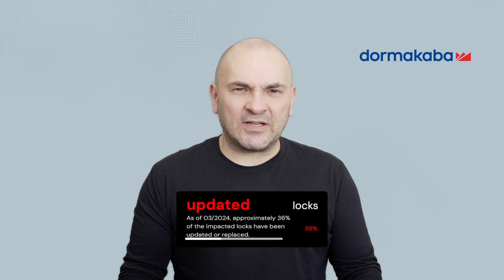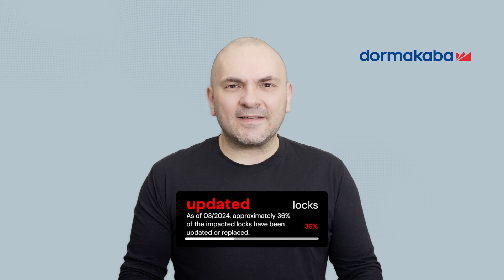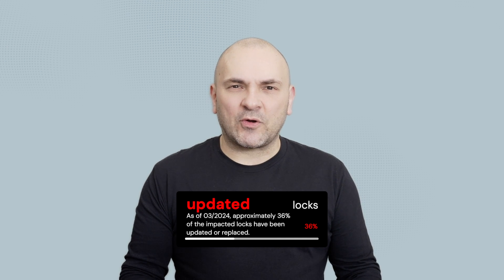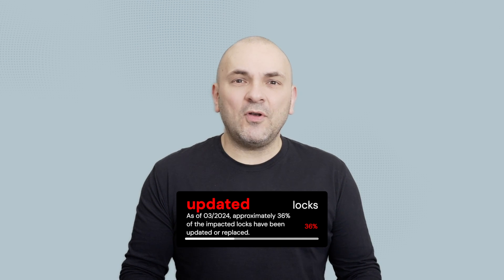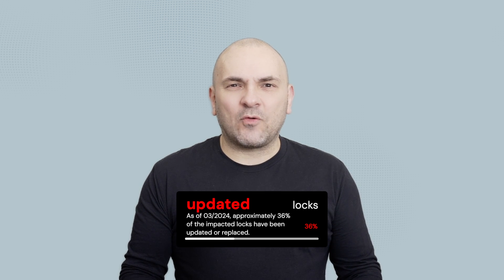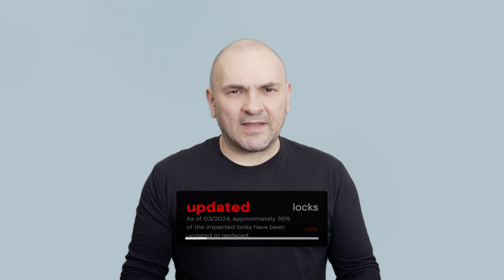Dormakaba, the company that manufactures SAFLOK locks, began fixing the issue in November of 2023. However, many hotels have not yet upgraded their locks. Upgrading the locks is a complex process that requires replacing both the locks themselves and the software that they use. This means that it could take quite some time before all vulnerable locks are fixed.